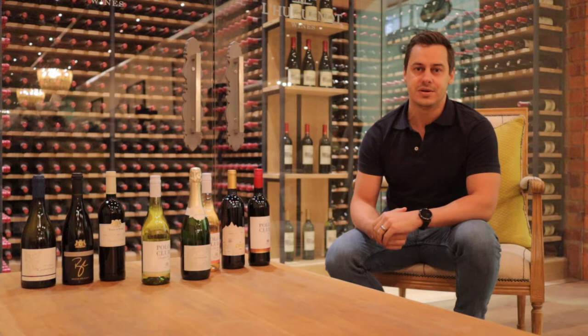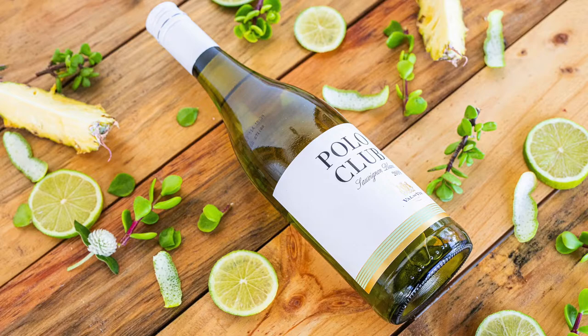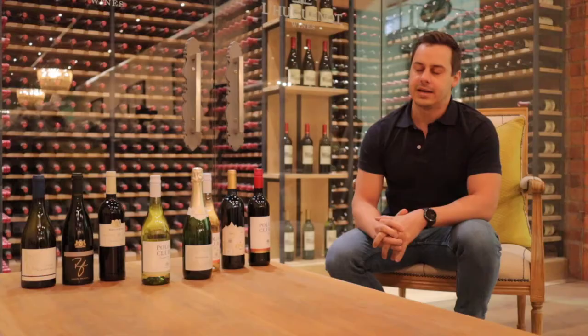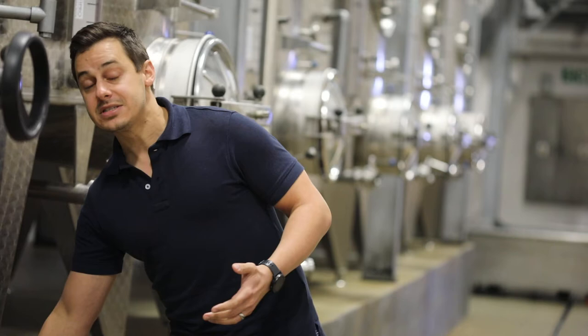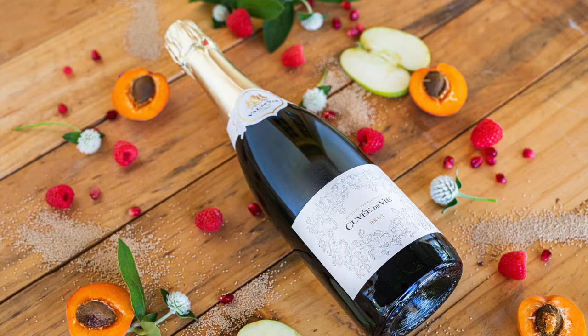When we get into the tasting of each wine, we're going to go into a bit more detail. But today we're going to start with the Sauvignon Blanc from the Polo Club range, and then the Cuvée de Vee, the MCC — the sparkling wine that we have here. We're going to start the tasting with the Val de Vee Cuvée de Vee, the Brut. You'll hear me refer to it as an MCC during the tasting. It just stands for Method Cap Classic.